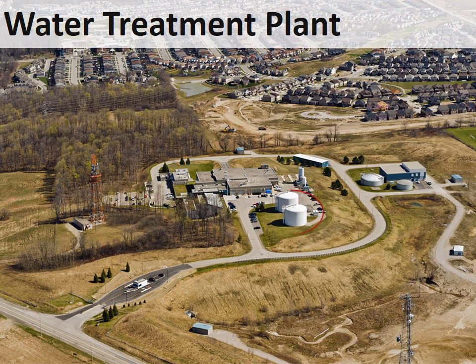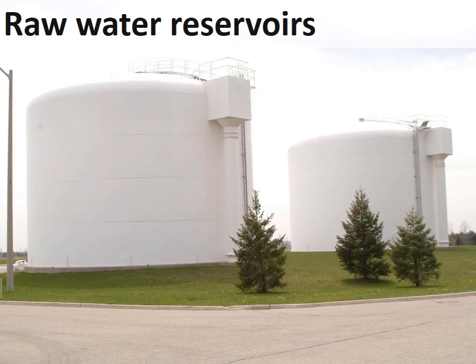Before the water goes into the treatment plant, it is first stored in two raw water reservoirs. Raw water is the water that has not yet been treated. Each reservoir holds about 2 million liters of water, enough to fill 40 backyard swimming pools.